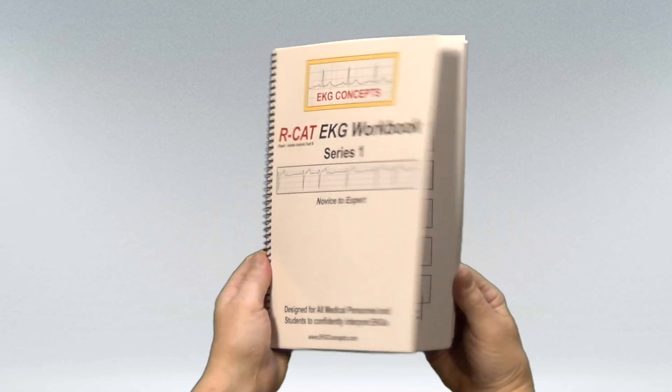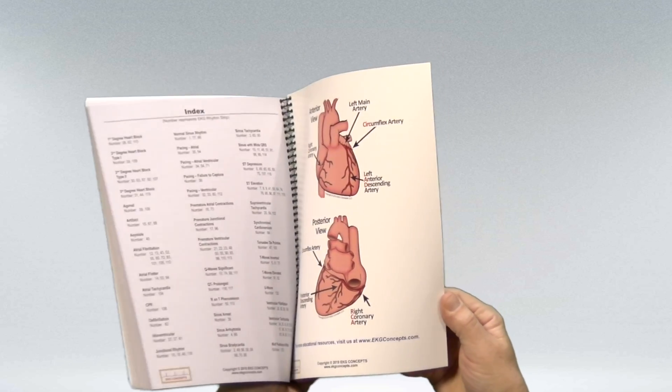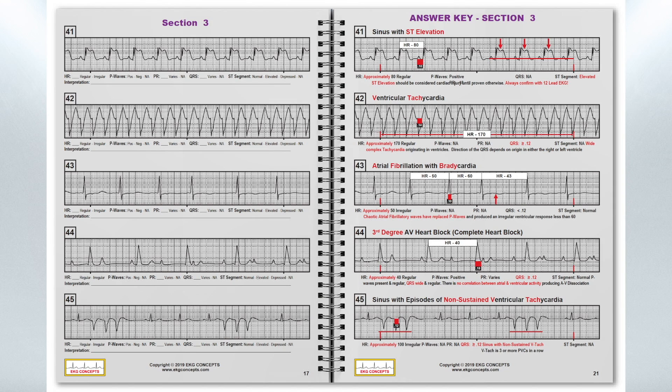The RCAD EKG Workbook Series 1 contains 120 high-definition EKG rhythms from real patients, all calibrated to the size and scale of an actual EKG printout, giving you the highest quality EKGs to test your knowledge. The workbook is divided into six sections of 20 EKG exercises followed by a fully detailed answer key.